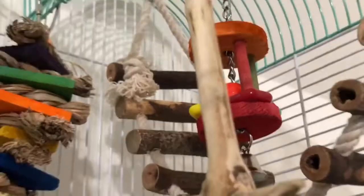Sweepy is a destroyer — she has destroyed that rope right there and these toys right there and that thing right there. But anyway, let me just show you the cage.